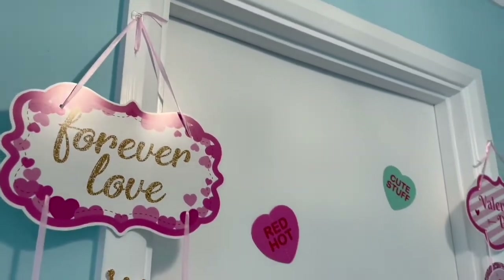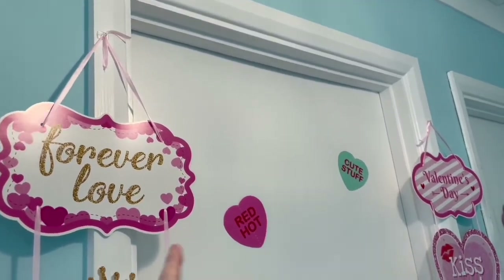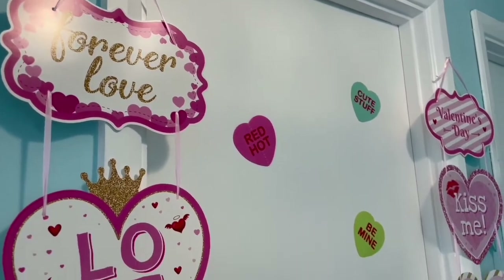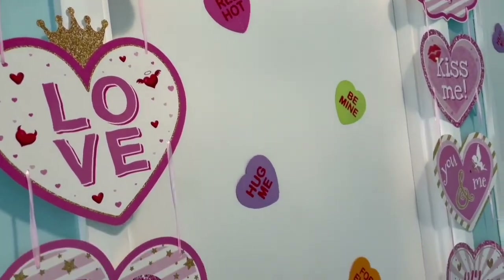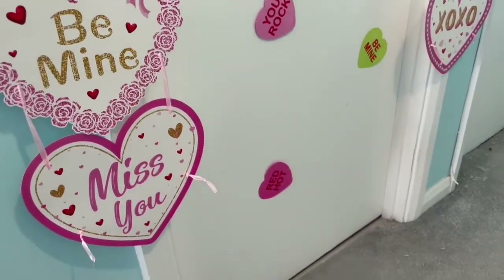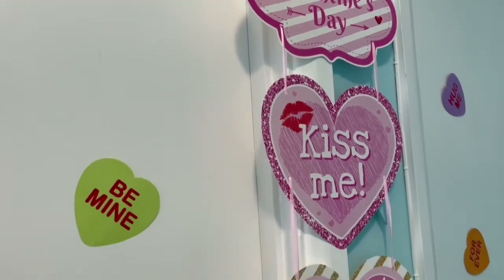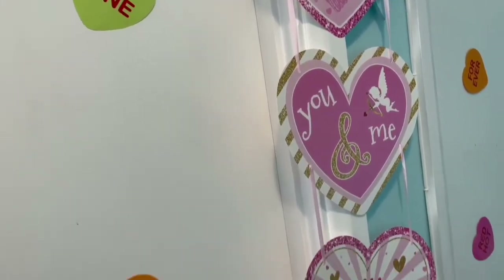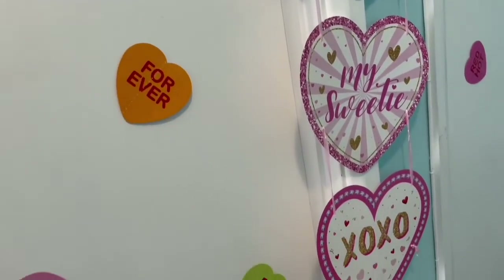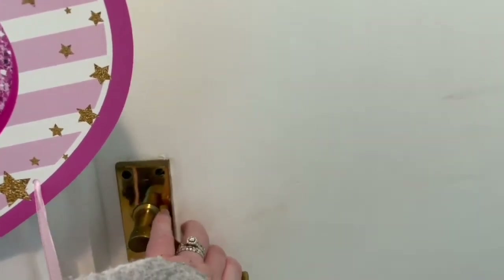Going on to the living room — the main event. On the doors we've got two door banners and then the hearts again on the door. If you're thinking of getting these banners, they are a bit of a pain to put together, but once they're put together I feel like they're well worth it. So let's go into the living room.